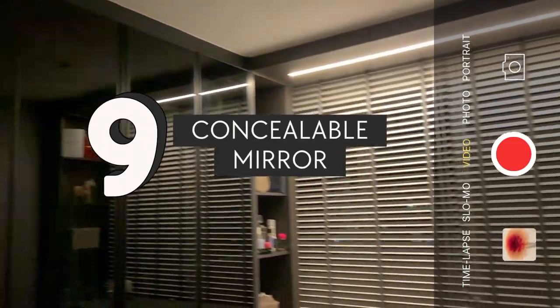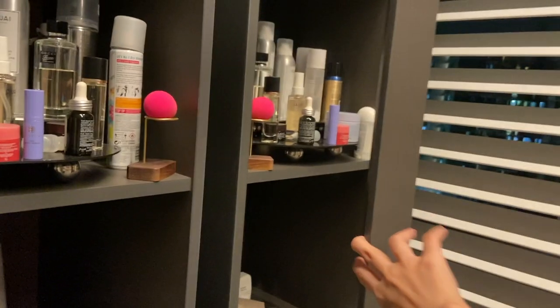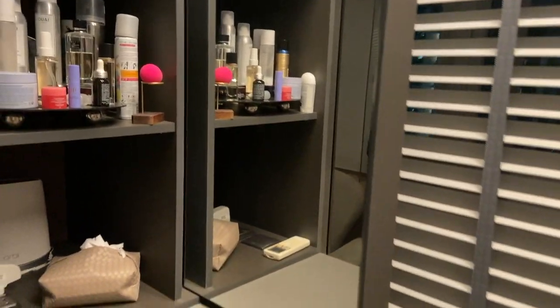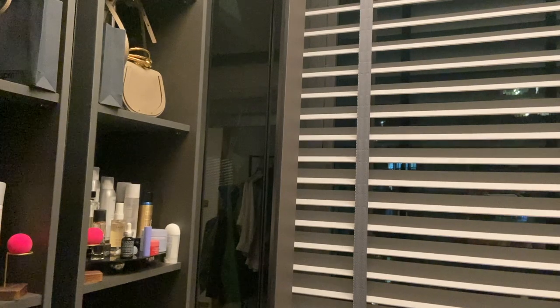Moving on to our concealable mirror in the walk-in wardrobe — we think having this design is pretty great because when necessary we can keep the mirror away and easily repurpose this room as a study.